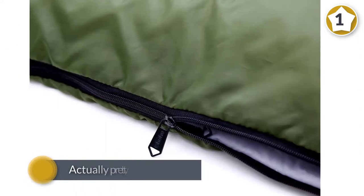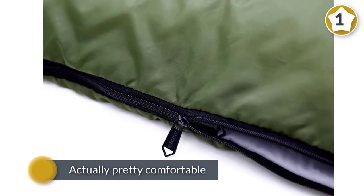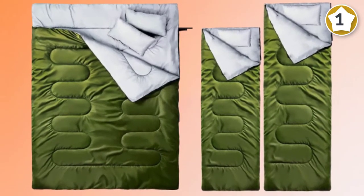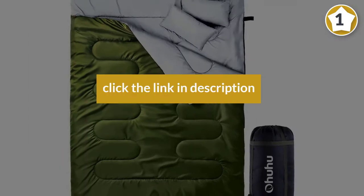This sleeping bag is about the size of a queen mattress — it can fit two people and a dog. It's very lightweight but still warm enough, and comes with two pillows. It's actually pretty comfortable, and is a pretty good sleeping bag for temperatures that are not too cold.